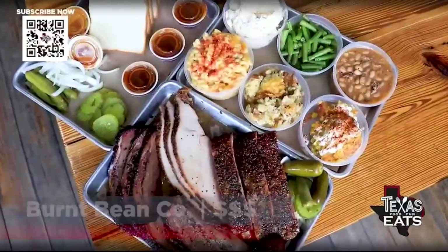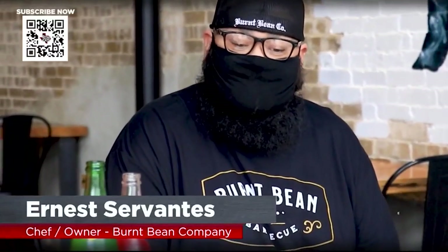Joining me now is Ernest Cervantes. He is the owner and chef out here at the Burnt Bean Barbecue Company. Thank you so much for having us out. His dream was to open a barbecue joint in Seguin, Texas, and he wanted to bring it back to the classics.